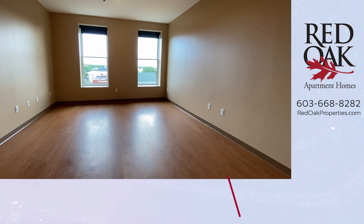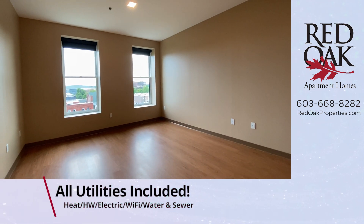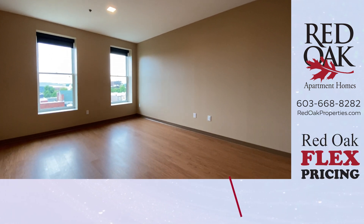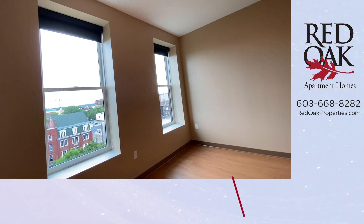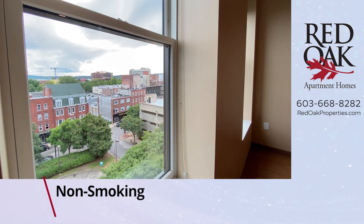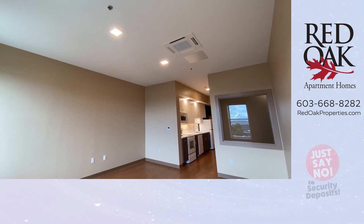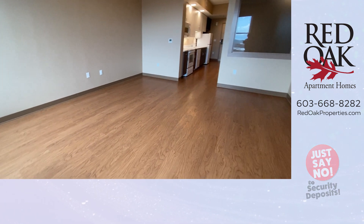I am entering the living area of this beautiful top-floor apartment. We do have an elevator in the building. Cat-friendly, non-smoking. Plenty of room here — look at these two giant windows. They do have vent latches. You look to the south, so on a sunny day you're going to have lots of natural light in this room. Overhead recessed lighting throughout, wood-style flooring throughout.